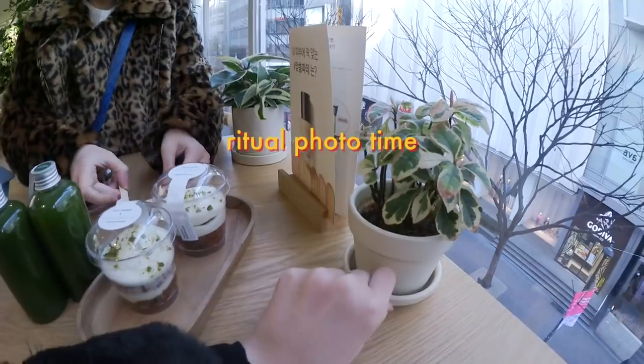We got this juice that has green apple, kale, apple, and cucumber. You're supposed to shake it really hard — I think it's all natural. It looks good! Does this plant look pretty?